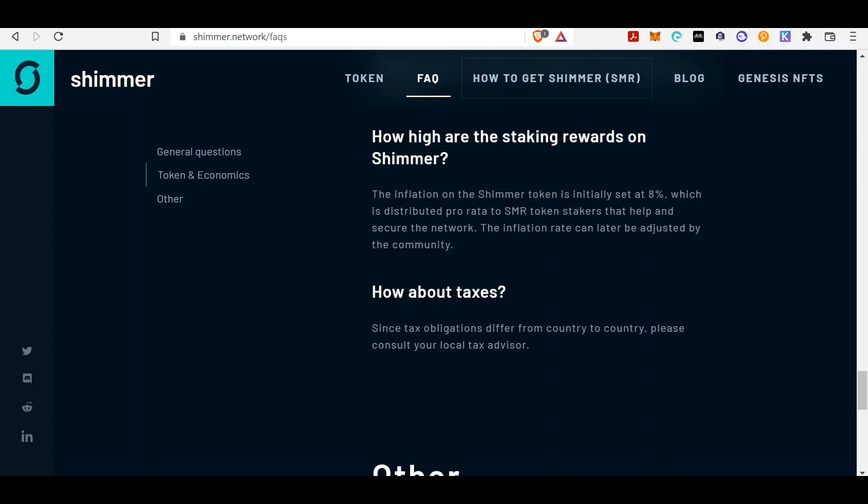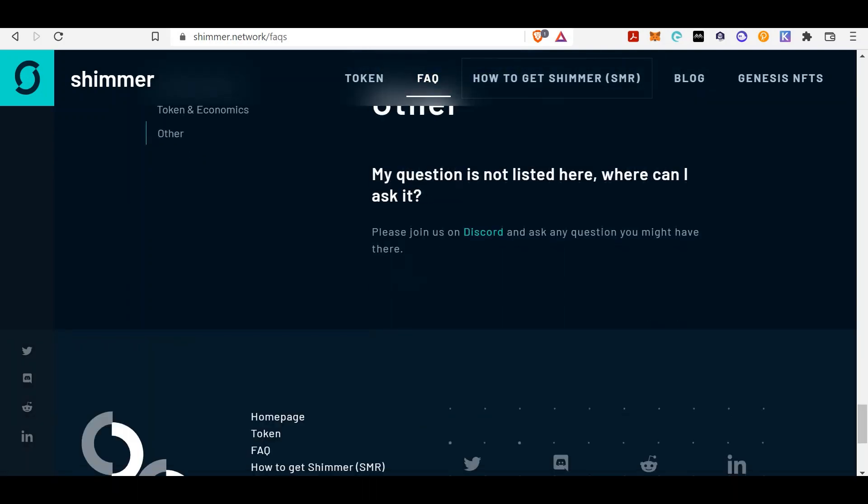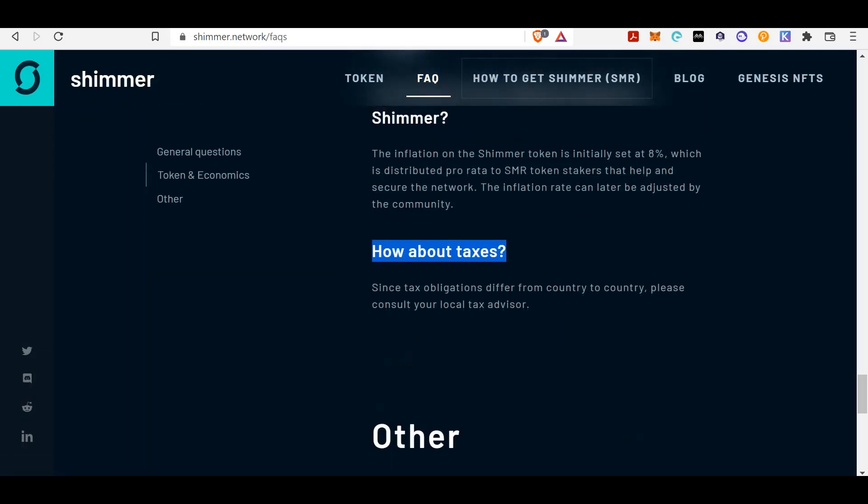You don't see many protocols doing what IOTA is doing. And how about taxes — obviously there's something going on if they are openly saying you have taxes to pay. You may want to contact your local legislator to figure out the tax implications when you get the Shimmer tokens. That tells you there's something happening behind closed doors with IOTA — maybe a bit speculative, but keep that in mind.